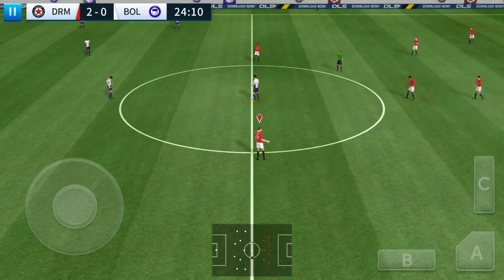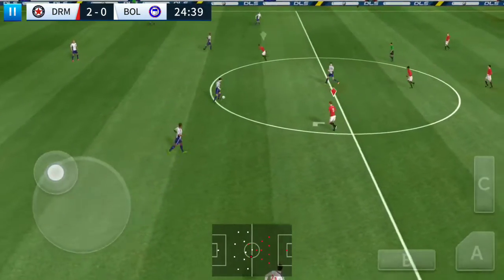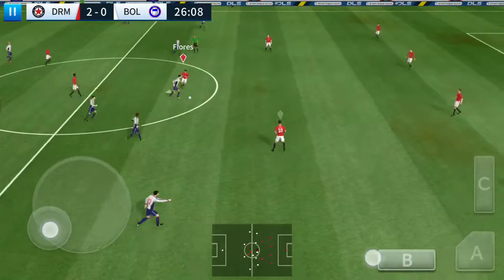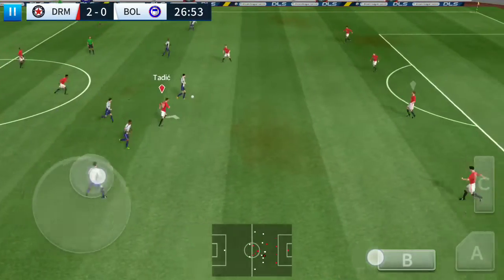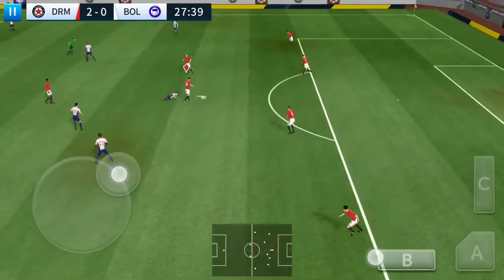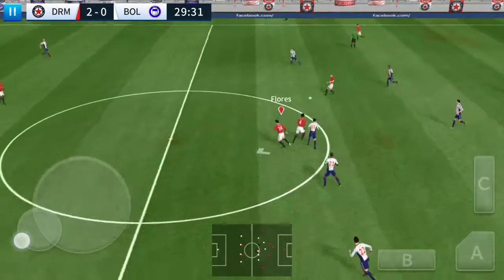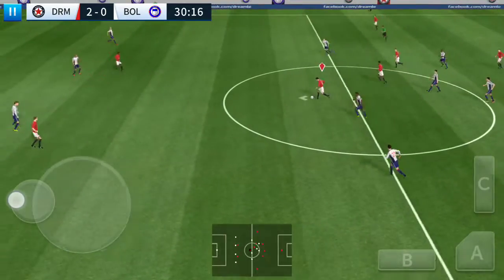It's 2-0 now. What a well-timed tackle. That's nicely played.